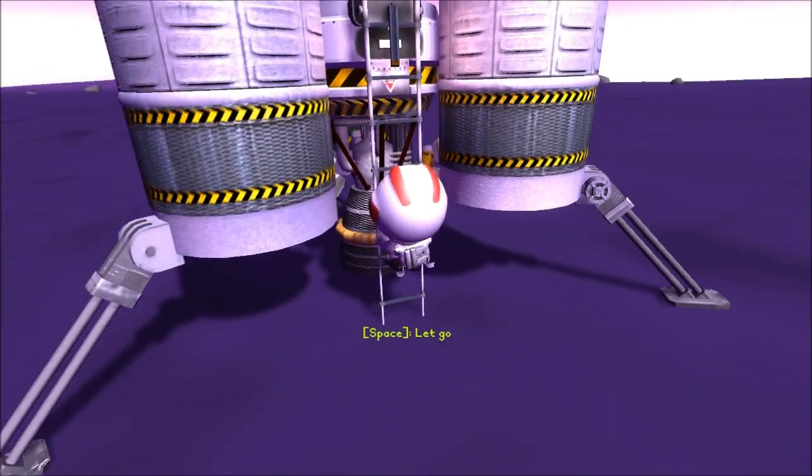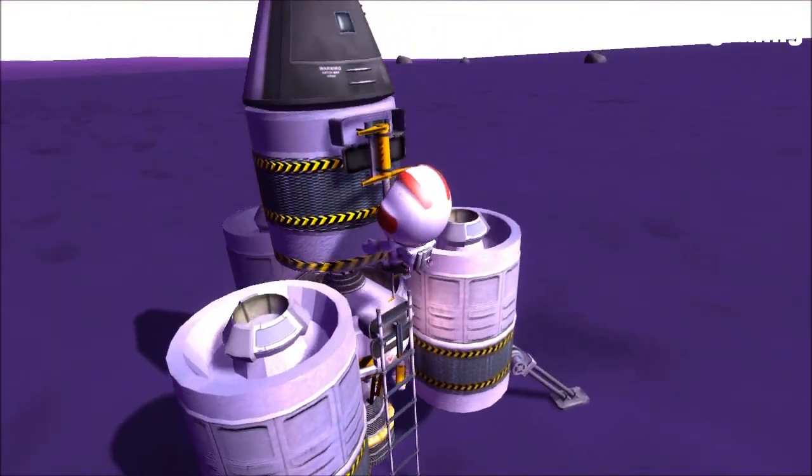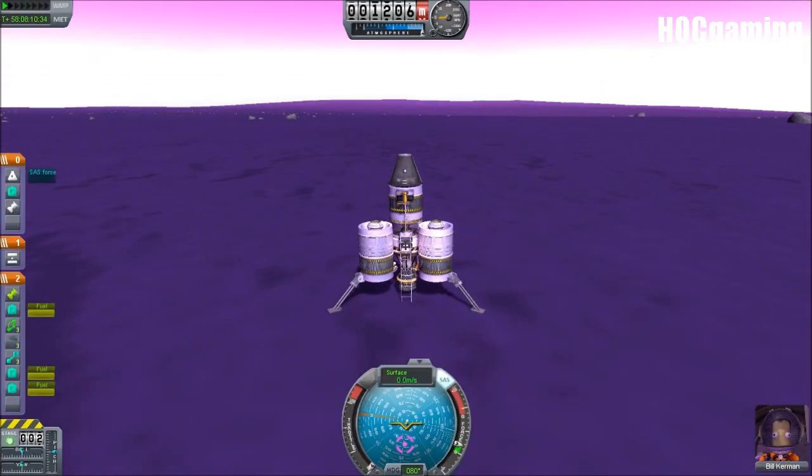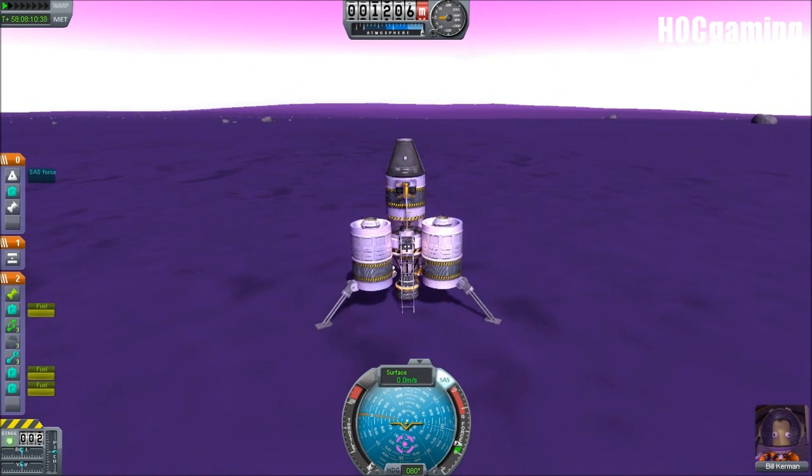Pretty standard, pretty good, it's pretty efficient, and it's fairly good at the job it performs. Unfortunately, we're on EVE currently, so that raises a number of problems.